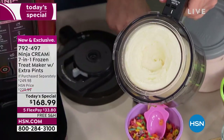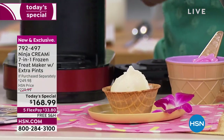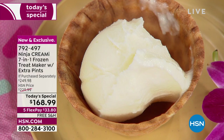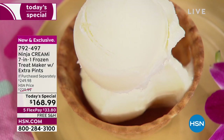Oh my gosh, doesn't that look amazing? Particularly when you're outside in this hot weather — and this is even good for cleansing your palate. Sorbets are great for cleansing your palate. We kind of go back and forth between the rich decadent ice creams and then the sorbets. This is a simple pineapple sorbet — look at how delicious that looks.